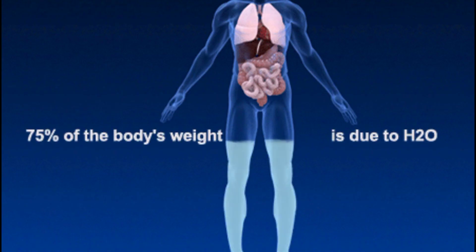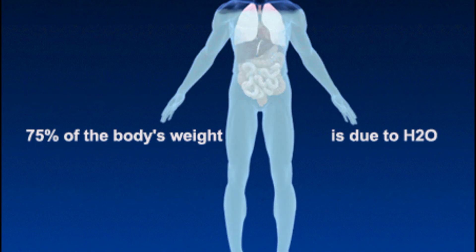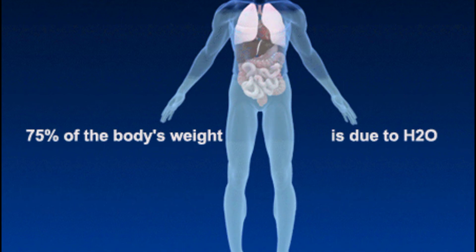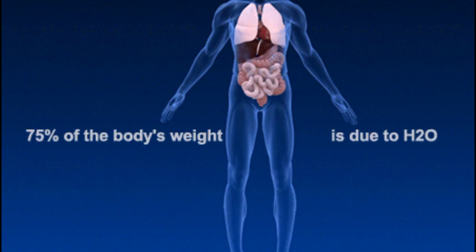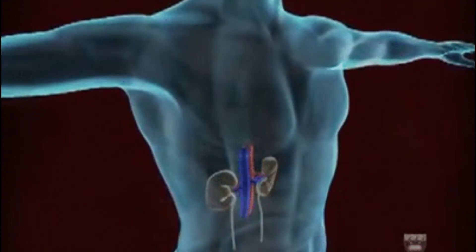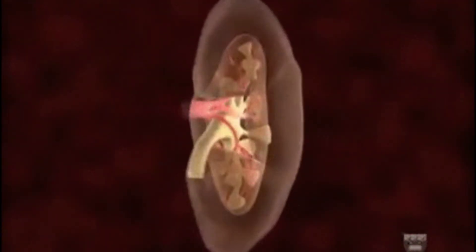Water helps the kidneys remove wastes from your blood in the form of urine. Water also helps keep your blood vessels open so that blood can travel freely to your kidneys and deliver essential nutrients to them. But if you become dehydrated, then it is more difficult for this delivery system to work.